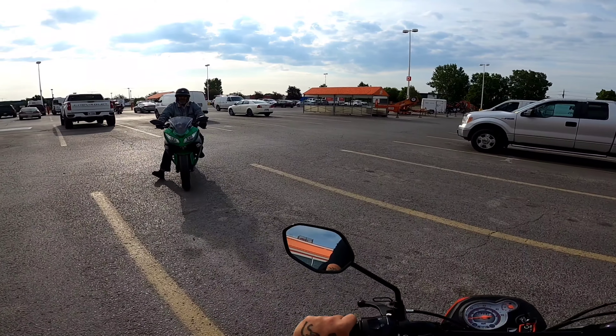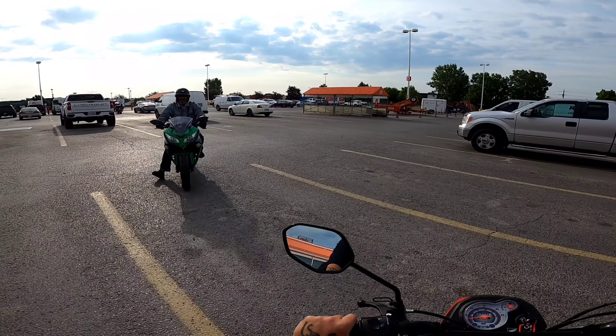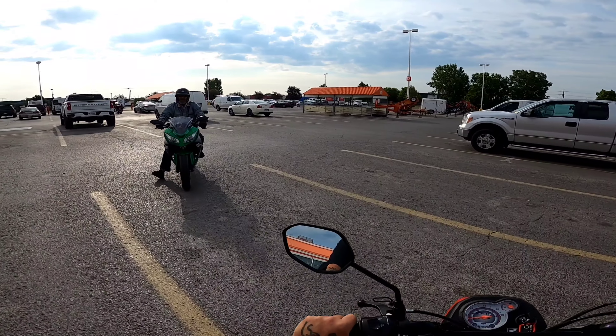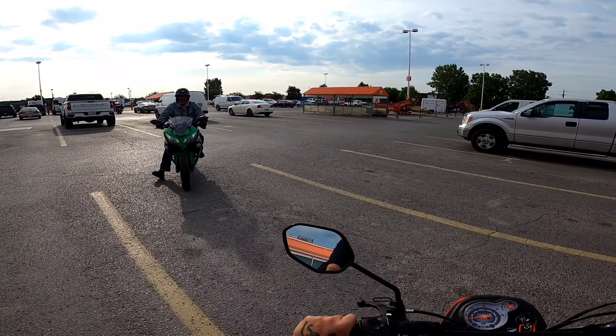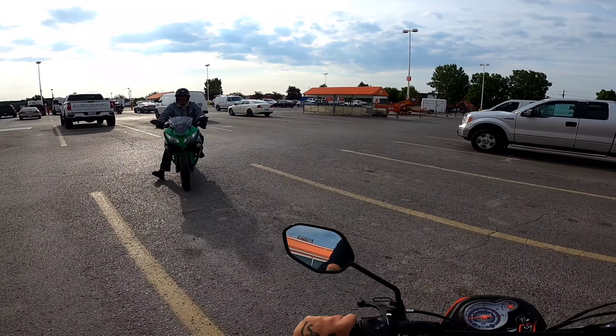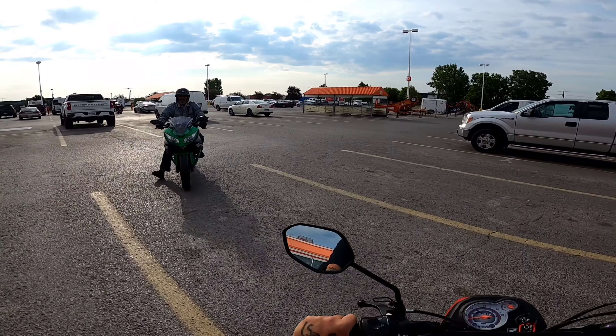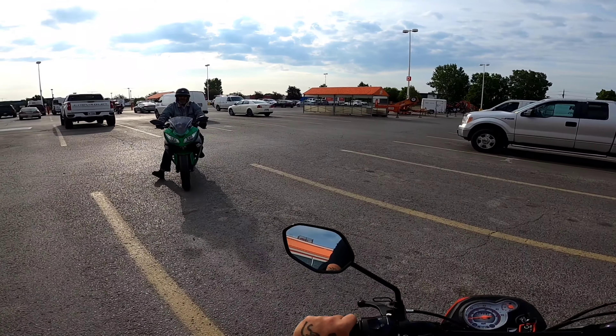After he told me what he pays for insurance I was like geez - that's what I got quoted for my pickup truck too, which is worth more than both bikes combined. This bike is actually pretty expensive for insurance versus the Honda VTX 1300, but we'll leave that for a separate video.